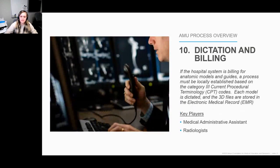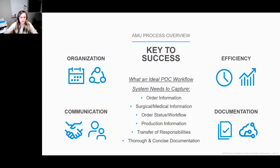Lastly, the 10th step: we do have a current billing system set up in-house to charge for 3D printed anatomic models and guides as established by the current Category 3 CPT codes. In addition, the radiologists dictate every case, which stores the case summary and model or guide purpose in the patient's electronic medical record. As you can see, point-of-care manufacturing is a very detail-oriented and meticulous process requiring about four keys to success: robust organization, seamless communication, efficiency in moving the order to completion, and thorough and concise documentation.